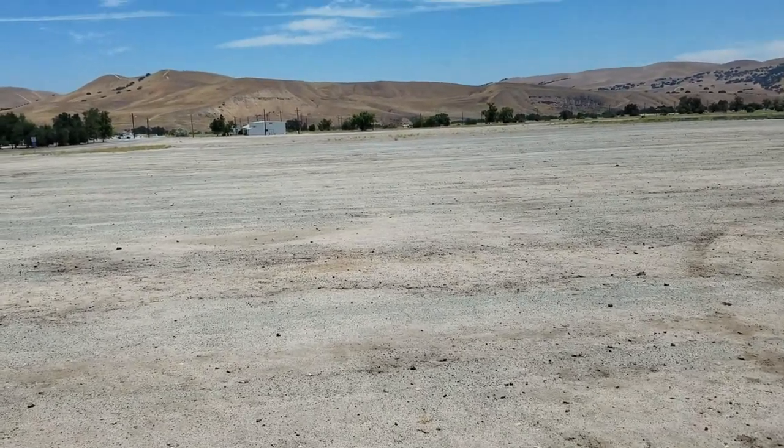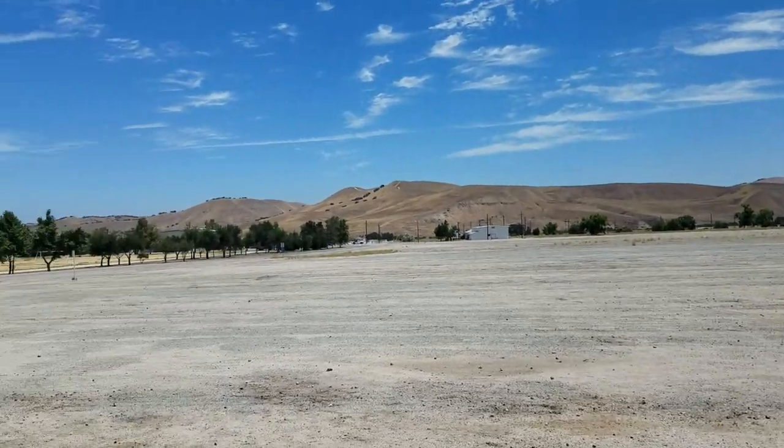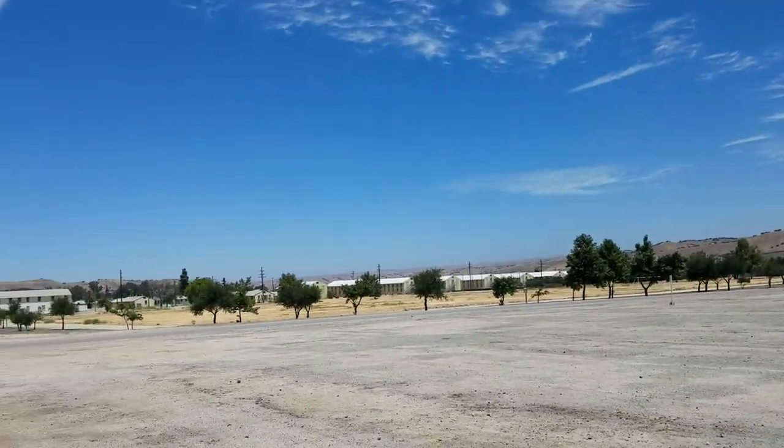Hey YouTube, it's the 5th of July, still on our truck up to Seattle. We stayed here at Camp Roberts last night and I used to actually train out here when I was in the California State Army National Guard.